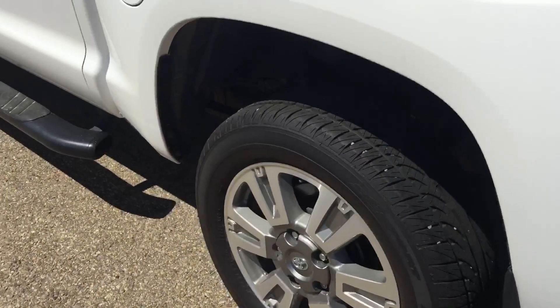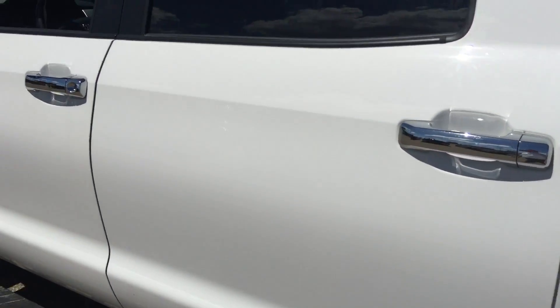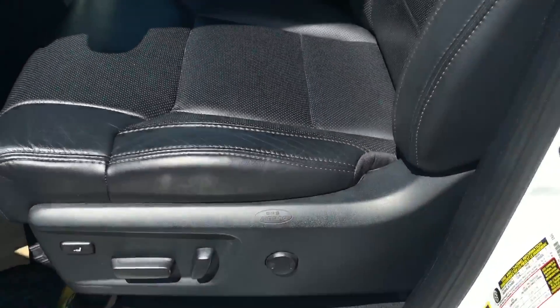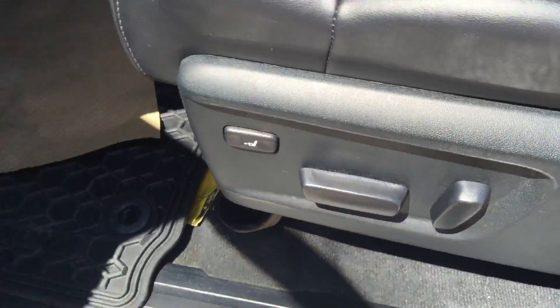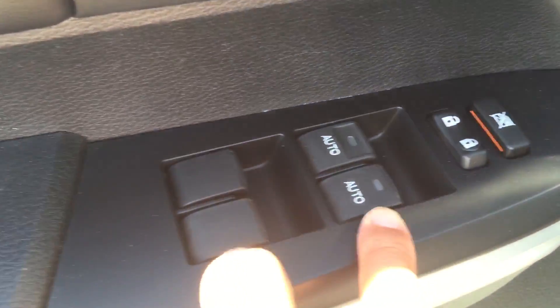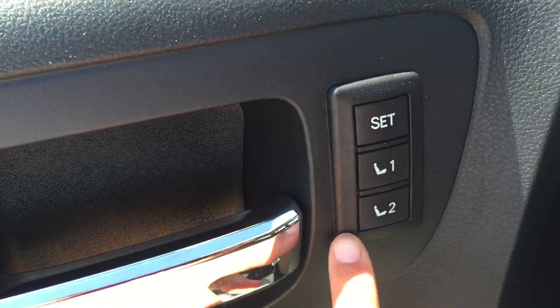It's a beautiful unit — a crew cab, which is four door. They also came with black leather interior. On the driver side, it came with power seat, power windows, and power lock with memory seat.